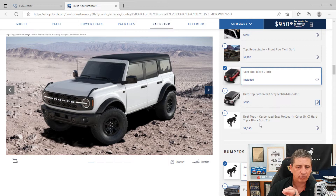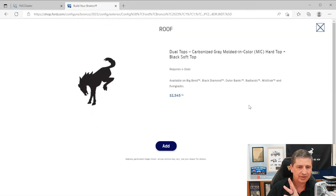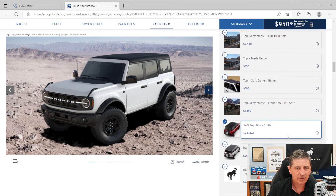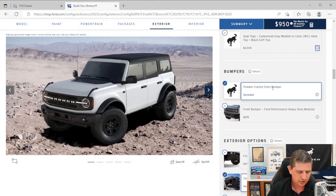For 2023, for the first time, there is a dual tops option — you can get both the hard top and the soft top. If you go with the dual tops option, they'll ship the cloth top to the dealership so you can switch between tops as you prefer.